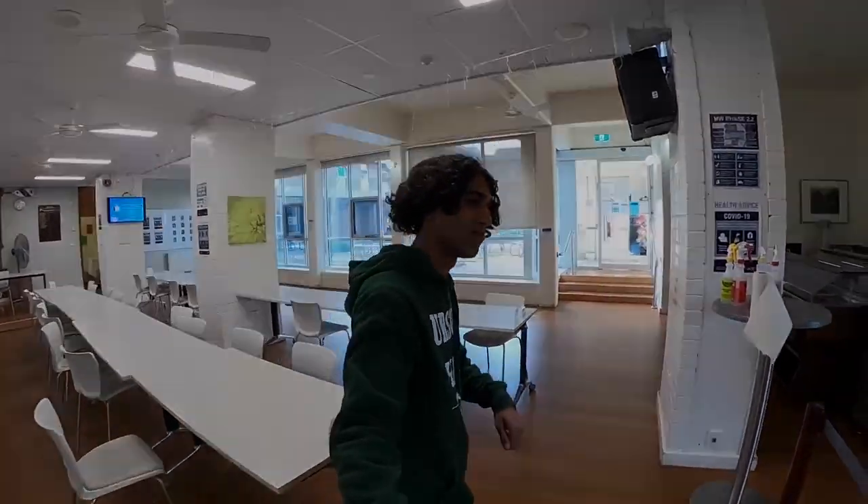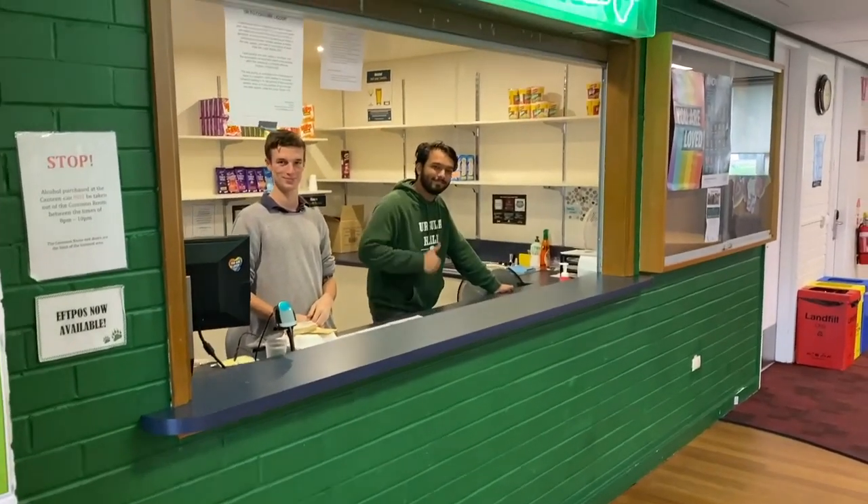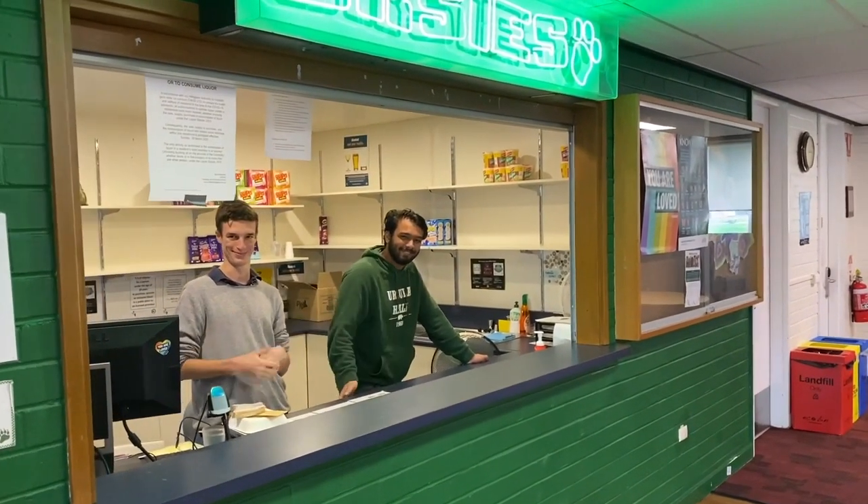We are entering the common room now, where we have regular movie nights, games nights and regular hangouts. This is an awesome space to unwind after a long day of uni. We've also got an awesome canteen here where you're able to buy food, drinks, and we have regular social nights here. What more could you ask for?